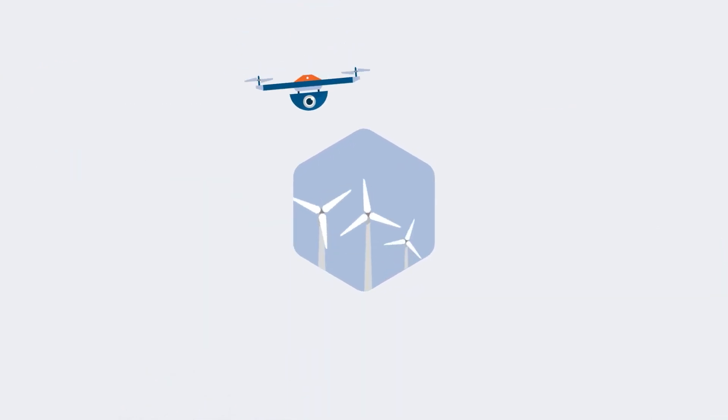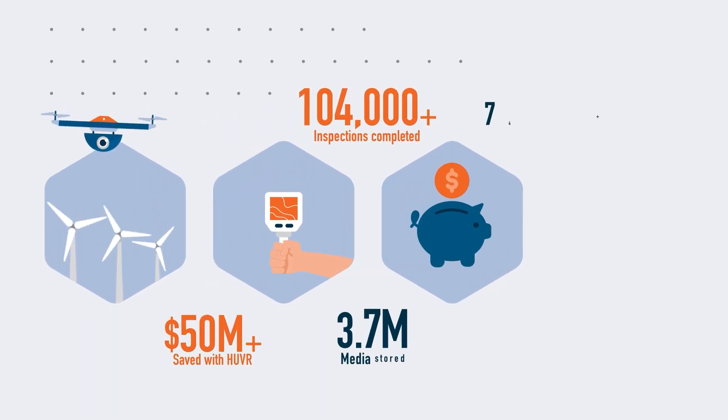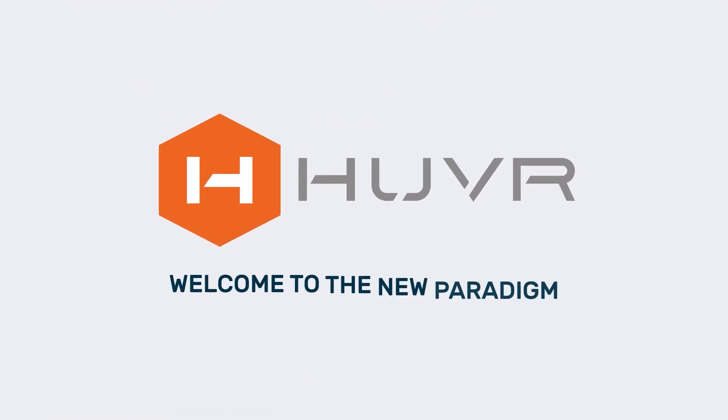Scale robotic inspection technologies and optimize manual data acquisition while reducing costs and improving outcomes. Hover over your data in a new way. Welcome to the new paradigm.